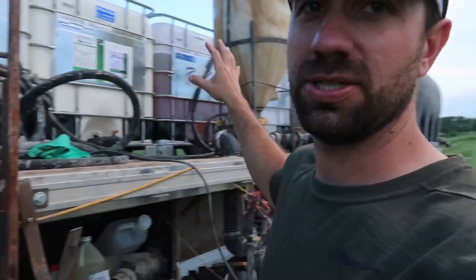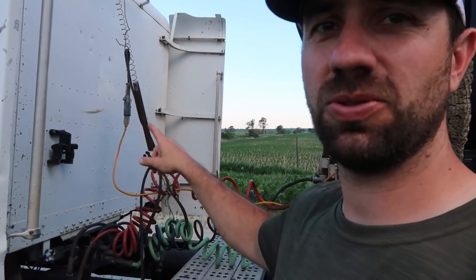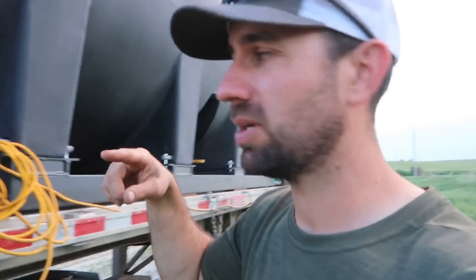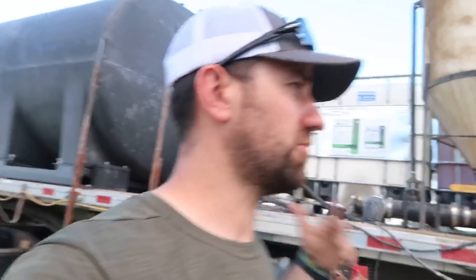All these things here are just different chemicals we're using. That plugs into our electric tarps that go on our grain hoppers that we haul corn with. So we have power back here without having to have a battery — that way it never runs dead, it's just always running off the truck.